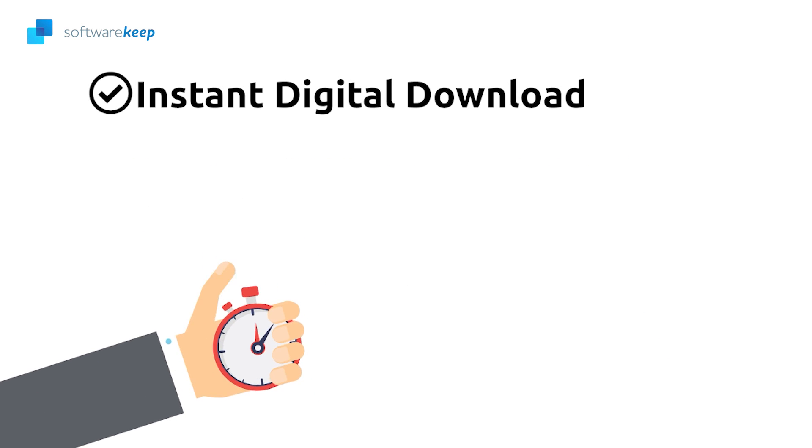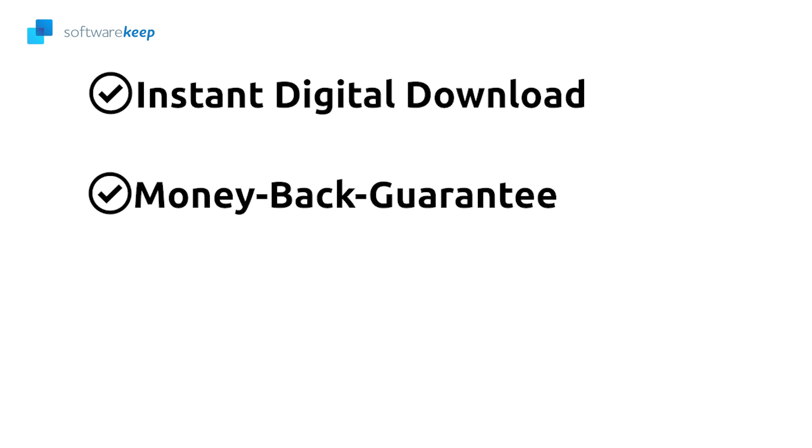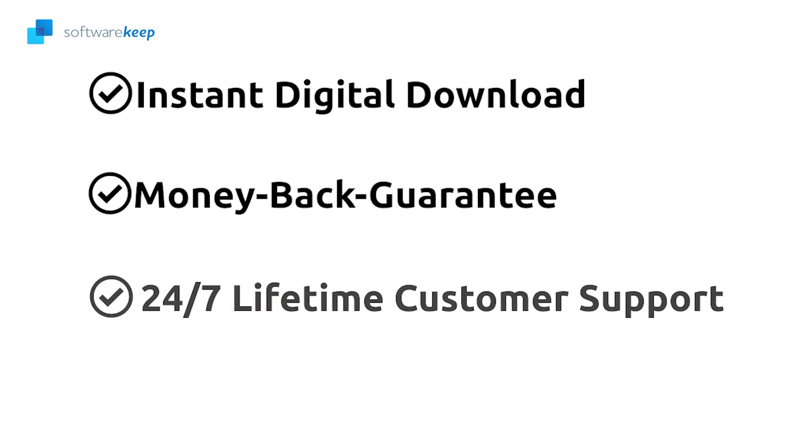At Software Keep, we offer you instant digital download, money-back guarantee, and 24/7 lifetime customer support at no extra cost.